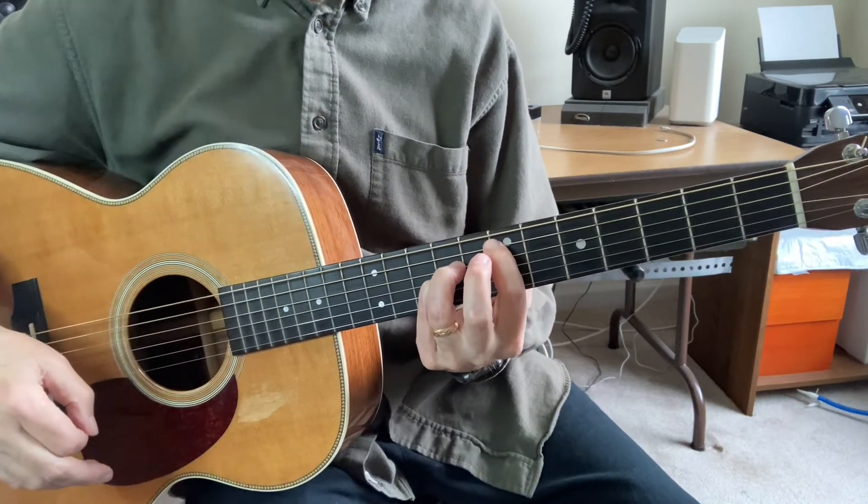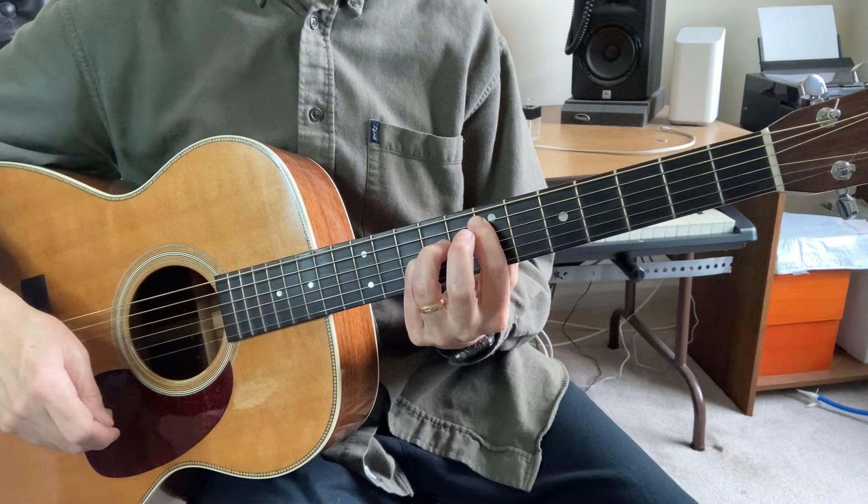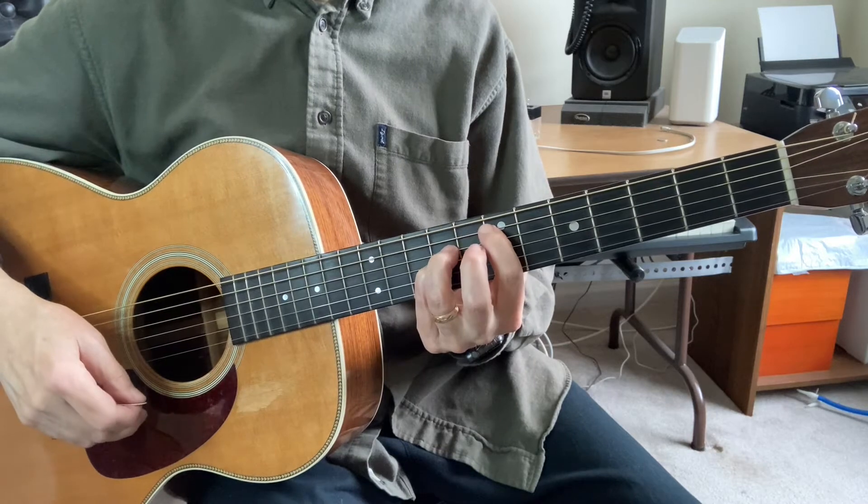So that's 'Big Yellow Taxi' by Joni Mitchell, covering and reviewing the E chord, E, A, and B.